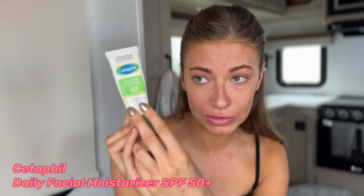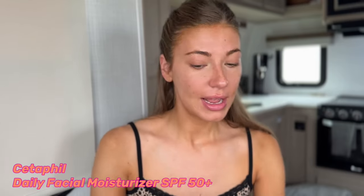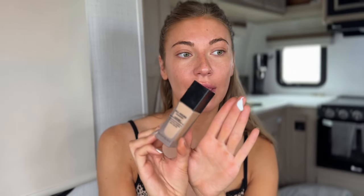Next, I use my daily SPF. I know you're supposed to use sunscreen on your face every single day, and this is the one I use — it's like a Cetaphil 50+. Today I'm not wearing foundation, but if today were a foundation day, I would be using this YSL After Hours foundation. I did not buy this — it was gifted to me, and I'm almost out, so I might have to switch to something more affordable. I would be mixing these two together and applying to my face and neck.